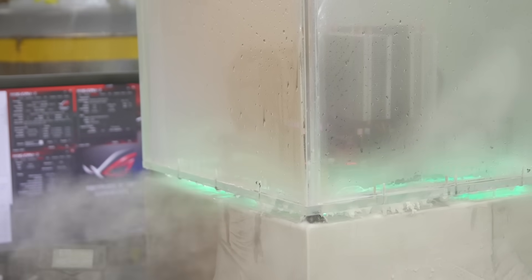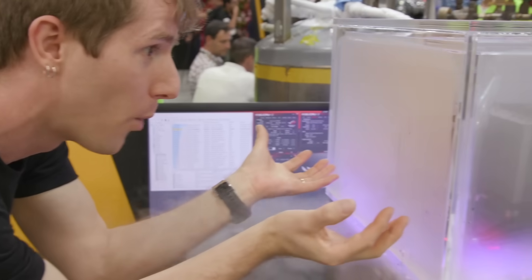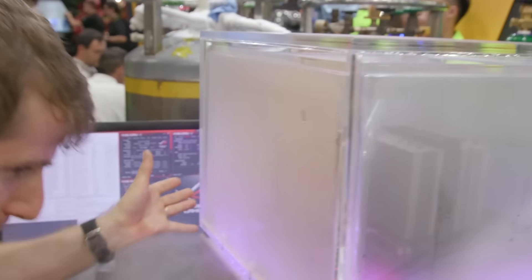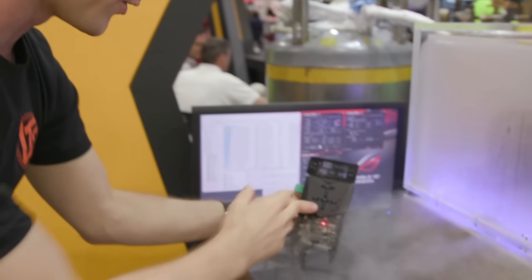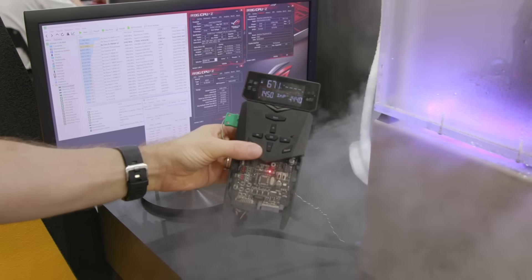...they actually have a gigantic tank of liquid nitrogen that pumps liquid nitrogen into an evaporator in the bottom up under the motherboard, where the cooled nitrogen comes out around the board. They've got these tubes that bring it back down and out, and you've got all this smoke coming out of it. Obviously not everyone at home is going to be able to run their PC at negative 70 degrees Celsius, but it's a pretty neat demo nonetheless.